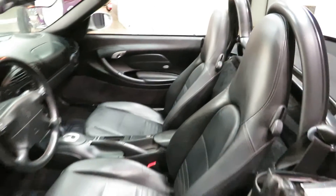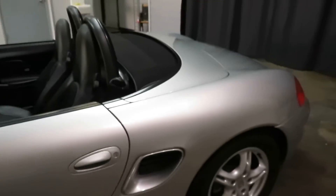Perfect road trip car. You've got a trunk in the front and one in the back — super cool.